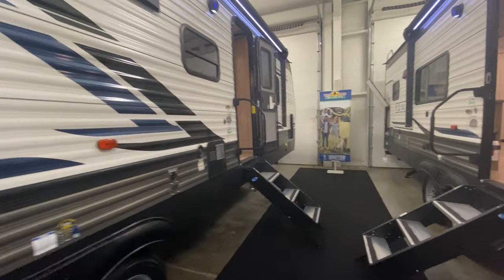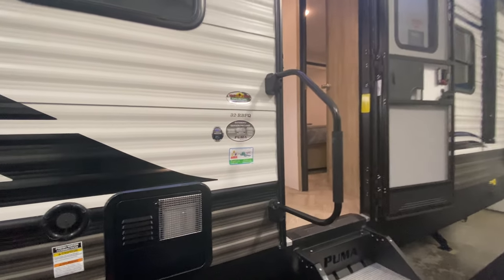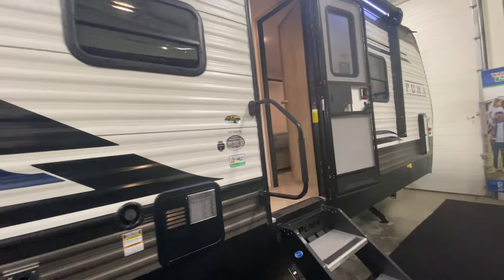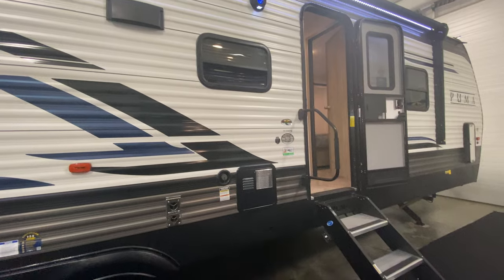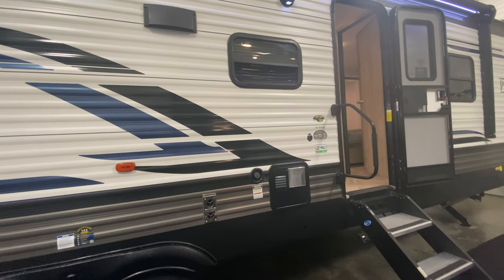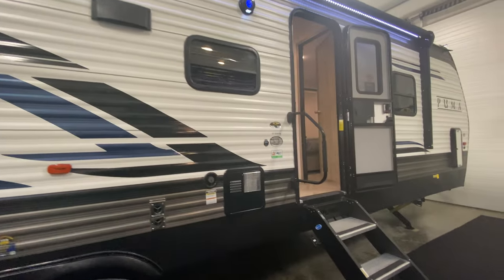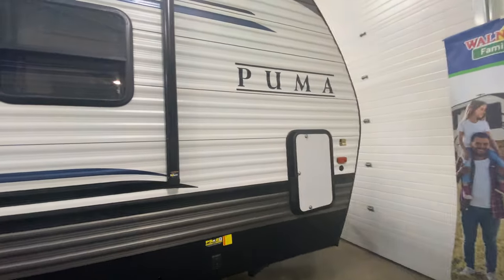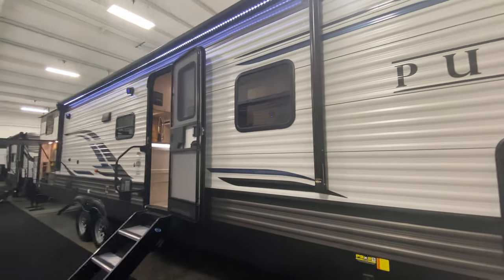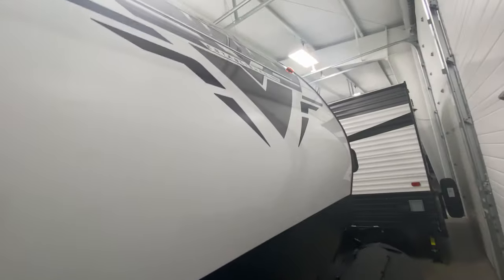Let's do this — the 32 RBFQ. My first big camper travel trailer was actually a Puma — it was a 32 RKTS — so I have a special place in my heart for the Pumas. I love what they've done to the outside. I liked the look of ours, but I think this look is even sharper. They've updated the outside and changed the front cap around.